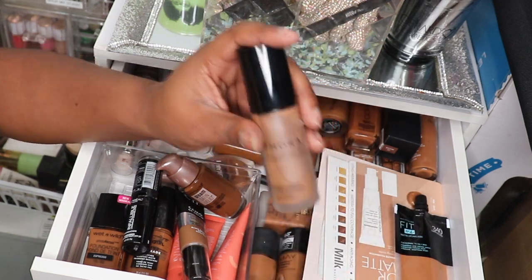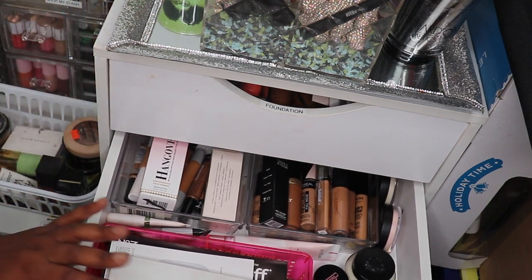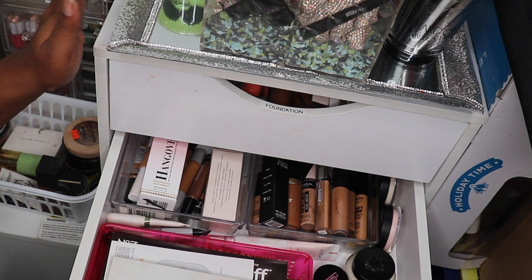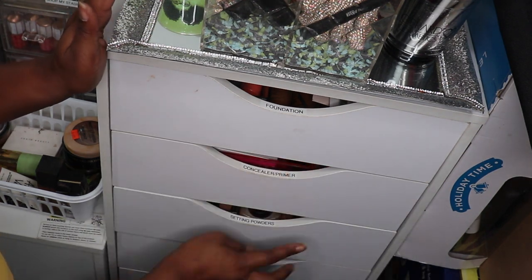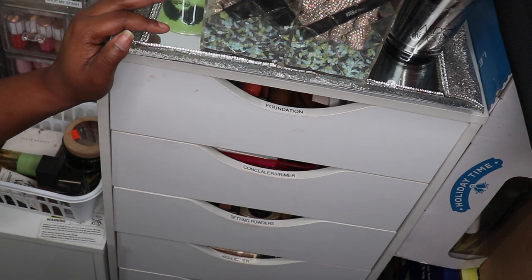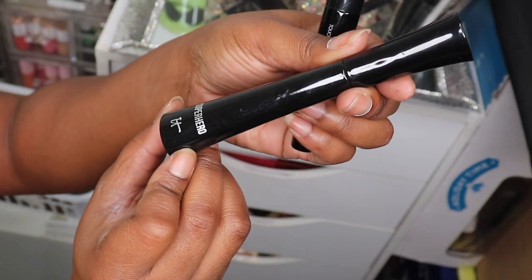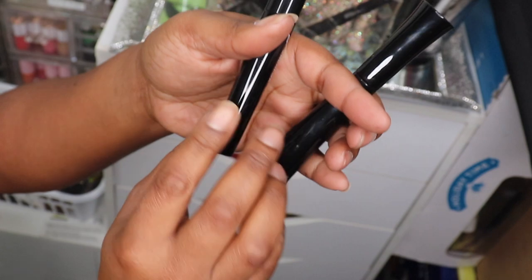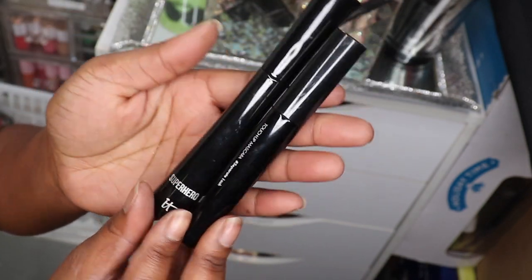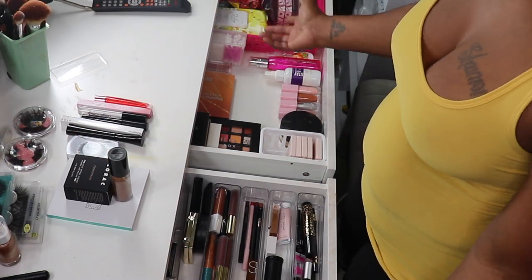I think I'm good on concealers and primers, so I'm not going to put anything there. Setting sprays, I think I'm good. Highlighters, I think I'm good. Setting spray, bronzer — for mascara, I am going to pull out the Superhero by It Cosmetics and the Lala Fox Touch-Up mascara just for backups.